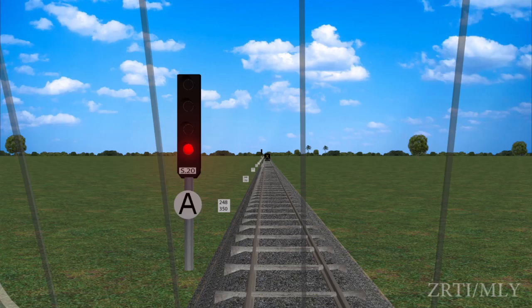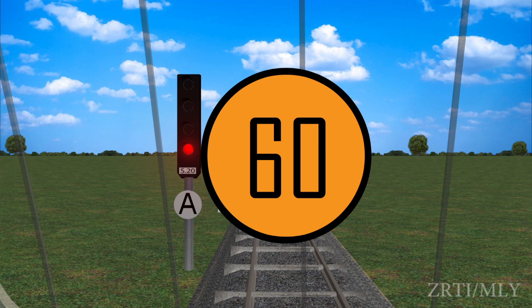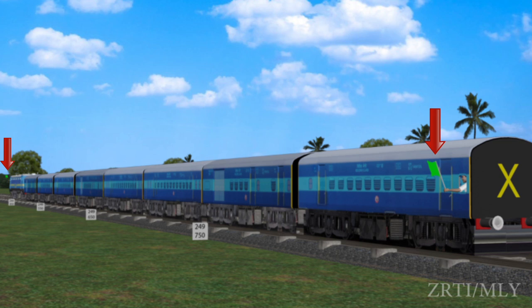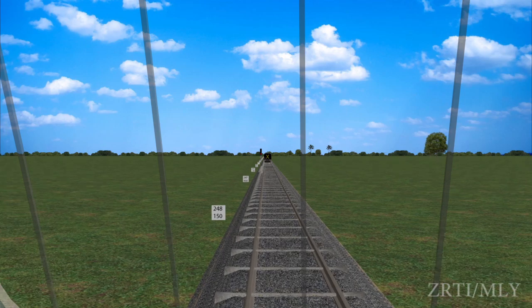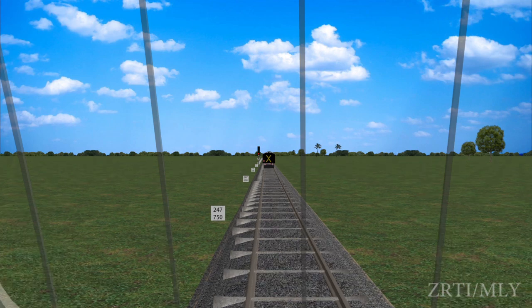After bringing his train to a stop in the rear of the signal, the loco pilot shall wait there for one minute by day, two minutes by night. If after waiting for this period the signal continues to remain at ON, he shall give a long whistle code and exchange signals with the guard, and then proceed with a speed not exceeding 10 kilometers per hour till he passes the next automatic signal, exercising great caution so as to stop short of any obstruction.